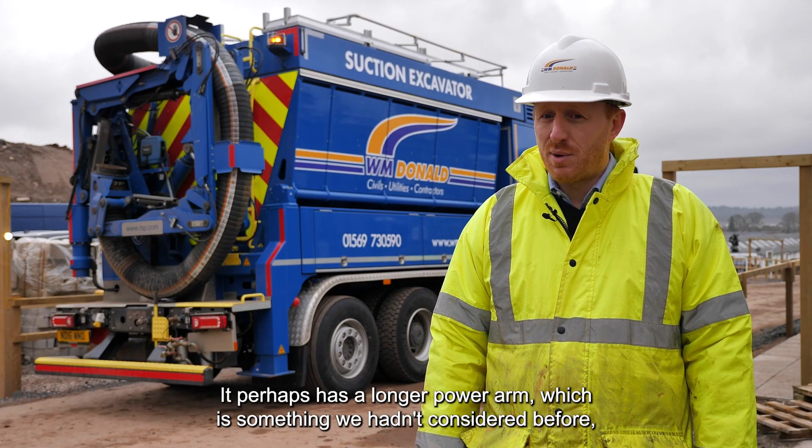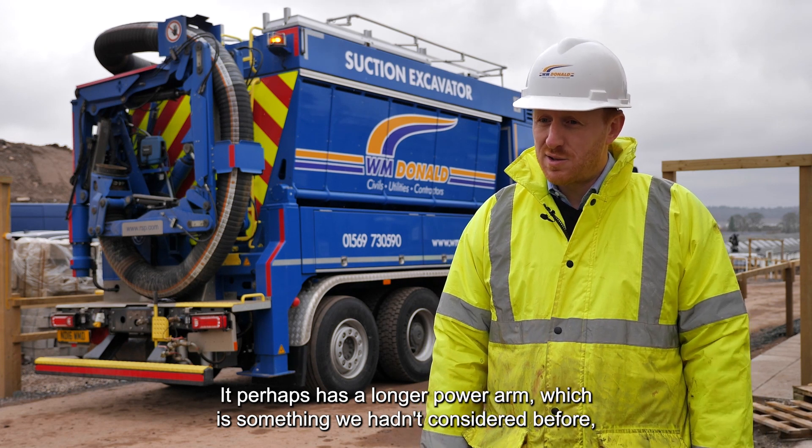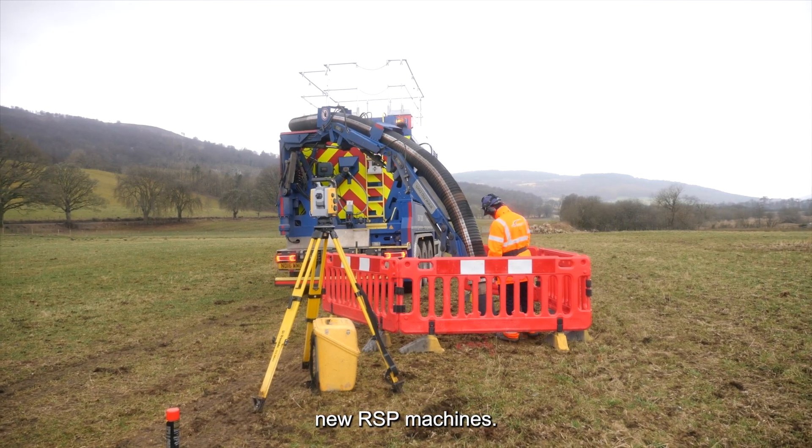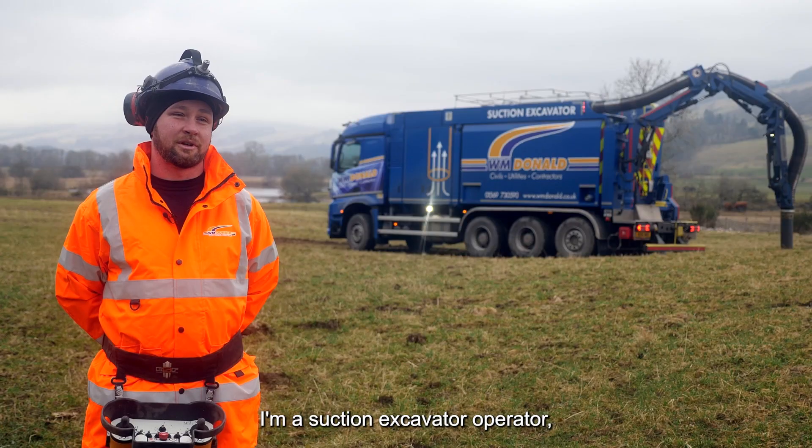Over other machines, it perhaps has a longer power arm, which is something we hadn't considered before. And that's one of the bigger reasons that we're coming back to purchase new RSP machines.